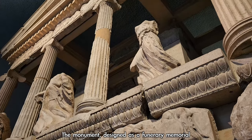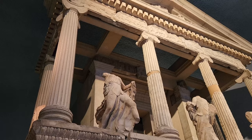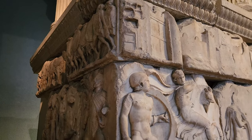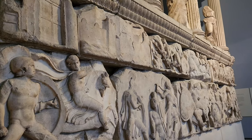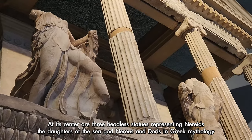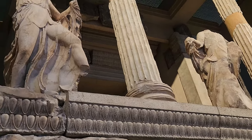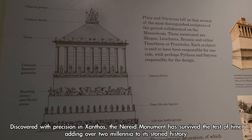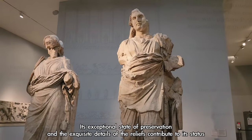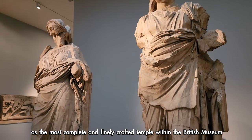The monument, designed as a funerary memorial, portrays intricate reliefs on its base depicting scenes inspired by the Greco-Persian Wars. At its center are three headless statues representing Nereids — the daughters of the sea-god Nereus and Doris in Greek mythology — legendary sea-nymphs known for aiding sailors caught in storms. Its exceptional state of preservation and the exquisite details of the reliefs contribute to its status as the most complete and finely crafted temple within the British Museum.